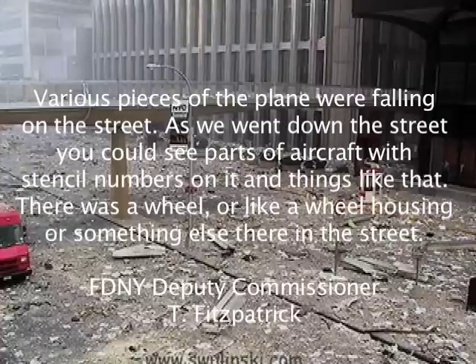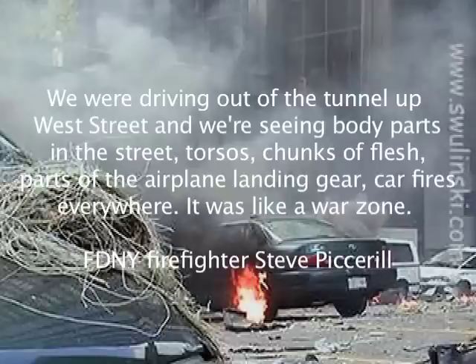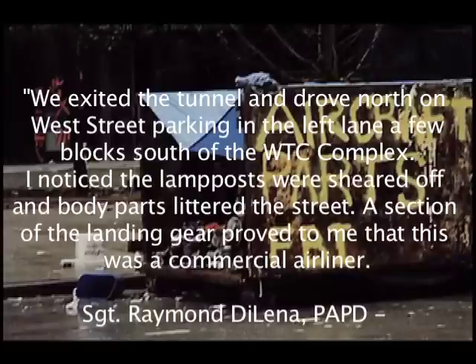Various pieces of the plane were falling on the street. As we went down the street, you could see parts of aircraft with stencil numbers on it and things like that. There was a wheel, or like a wheel housing or something, in the street. We were driving out of the tunnel up West Street and were seeing body parts in the street — torsos, chunks of flesh, parts of airplane landing gear, car fires everywhere. It was like a war zone. We exited the tunnel and drove north on West Street, parking in the left lane a few blocks south of the WTC complex. I noticed the lamp posts were sheared off and body parts littered the street. A section of the landing gear proved to me that this was a commercial airliner.